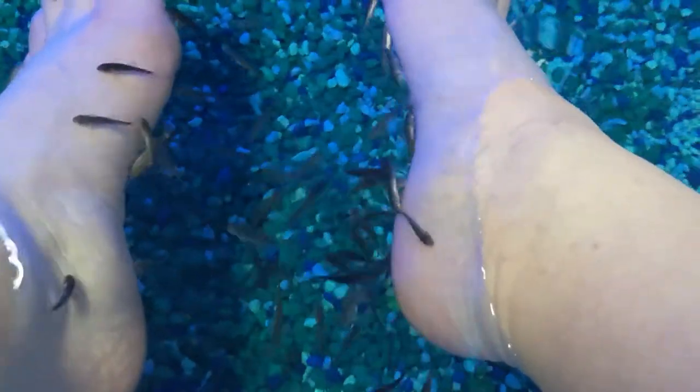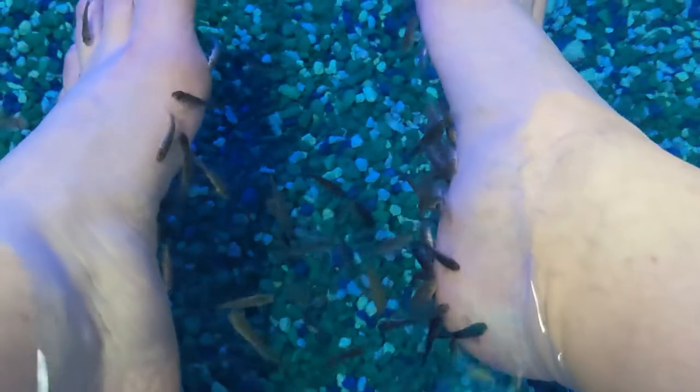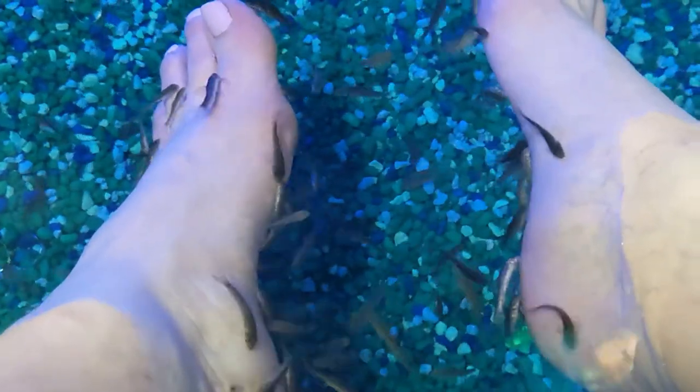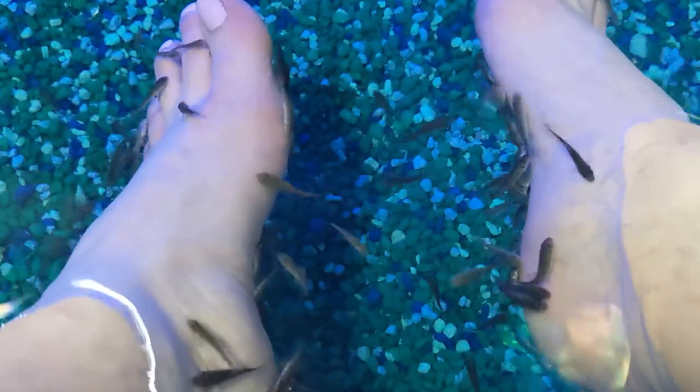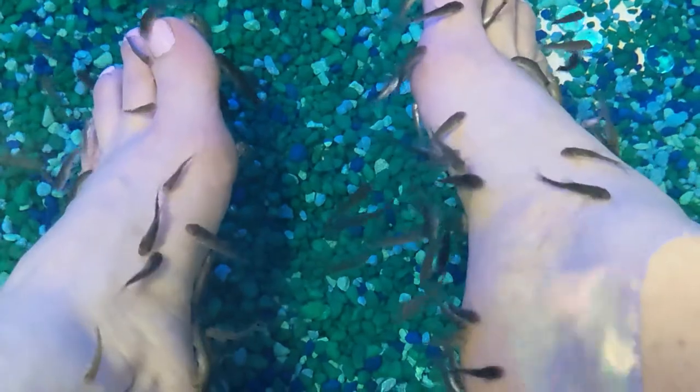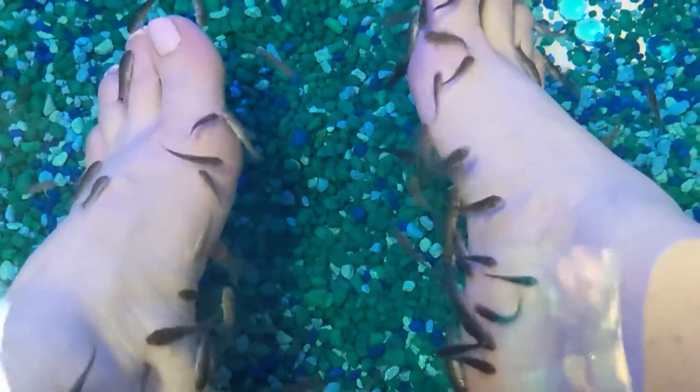Oh my gosh, it's kind of tickling. Oh my gosh, it feels so cool. Wow. Look at them go. Wow.